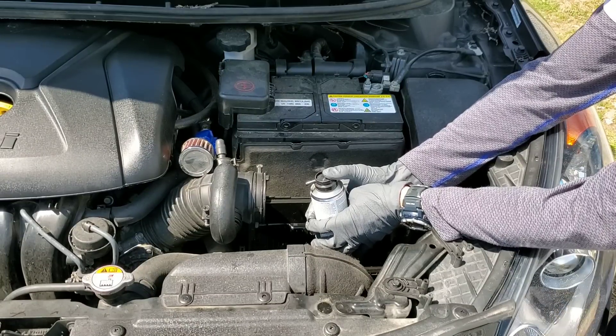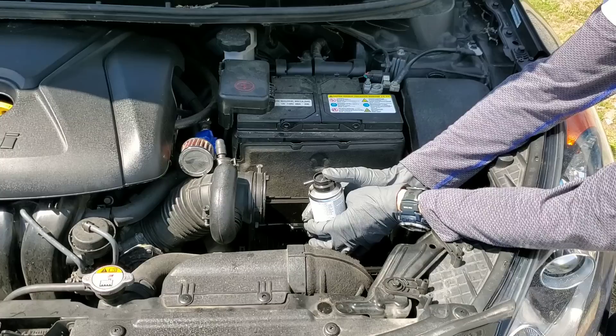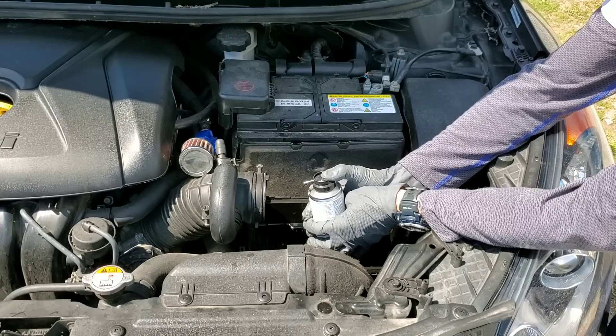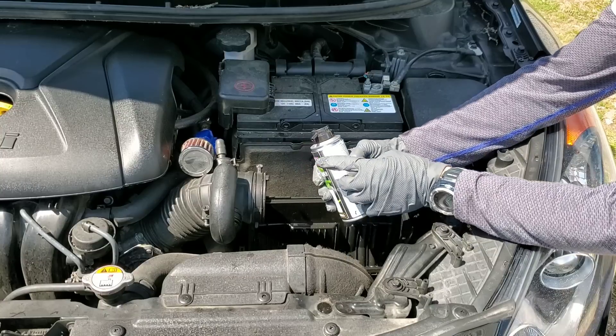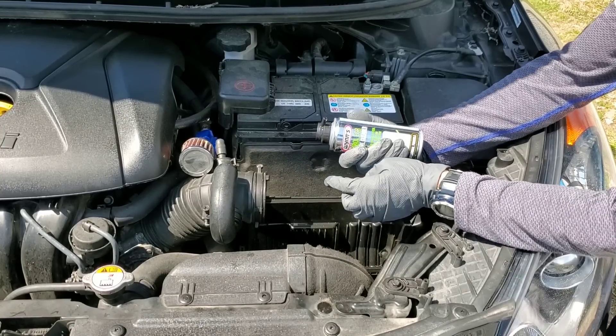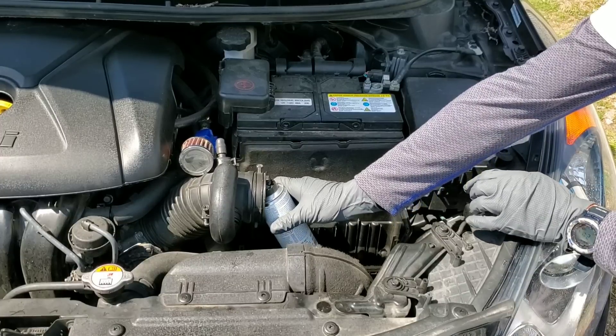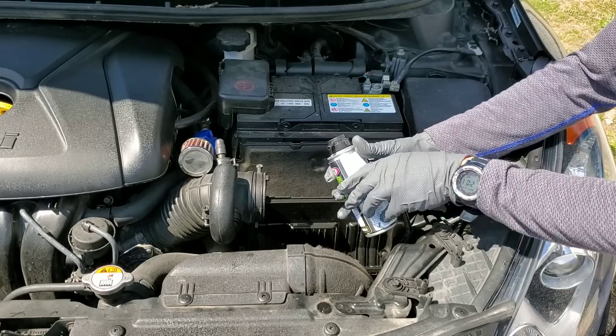You want to spray in short bursts because you could cause a check engine light to come on. This doesn't have a straw, but if you have a straw or if it's like this, you want to insert it as far into the intake as you possibly can. I'm only demonstrating the spray pattern here.